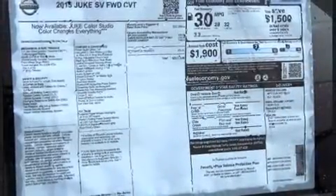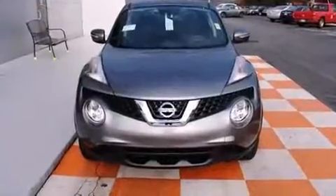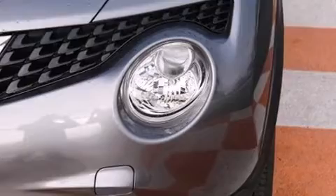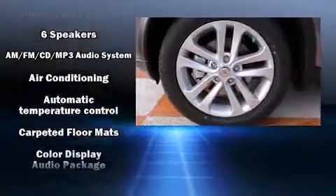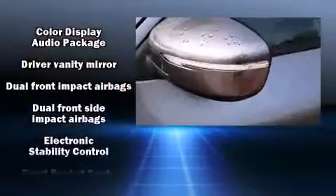Premium sound drives six speakers, providing you and your passengers a sensational audio experience. Nissan also prioritized safety and security by including front and side impact airbags, a panic alarm, and four-wheel disc brakes with ABS.